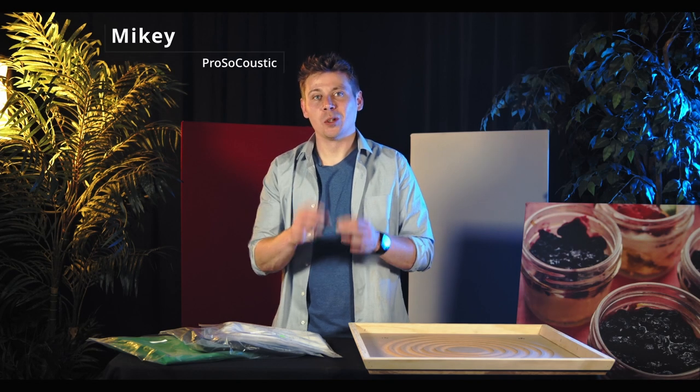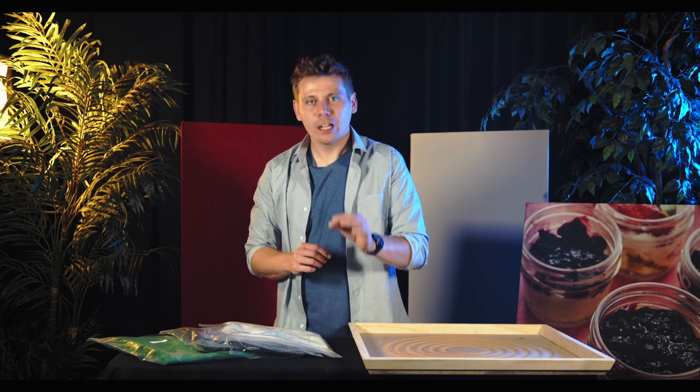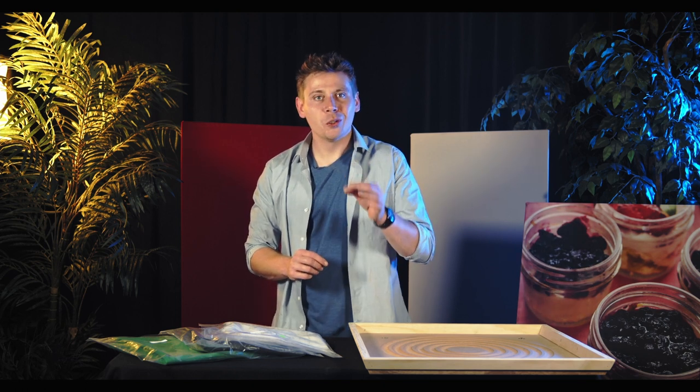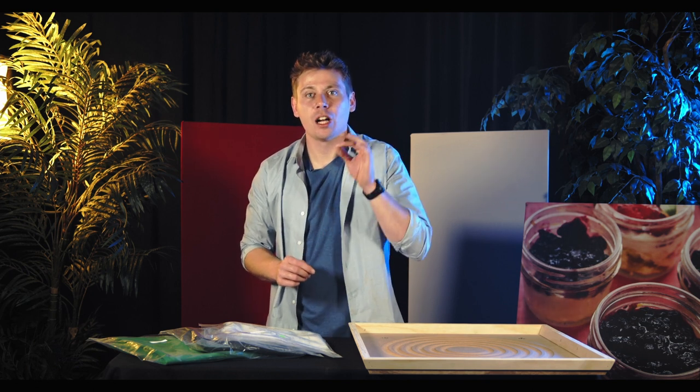Hi, my name is Mikey with Pros Acoustic. In this video, we are showcasing our flagship acoustic product, the Wave Pro Series. Pros Acoustic Wave Pro Series are the absolute best-in-class acoustic panels.